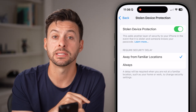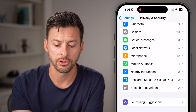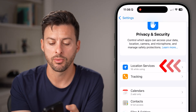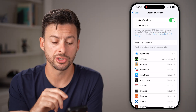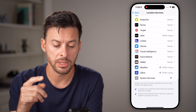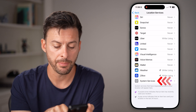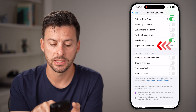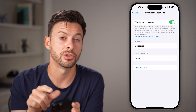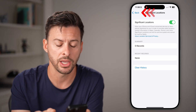If you want to sidestep this delay, I would recommend going back out here, scrolling to the top, and going to Location Services. They know if you're away from familiar locations by going to the bottom and turning on Significant Locations. Tap on System Services, scroll down, tap on Significant Locations, and make sure this is turned on. This is what it tracks to determine if you're in a familiar location.